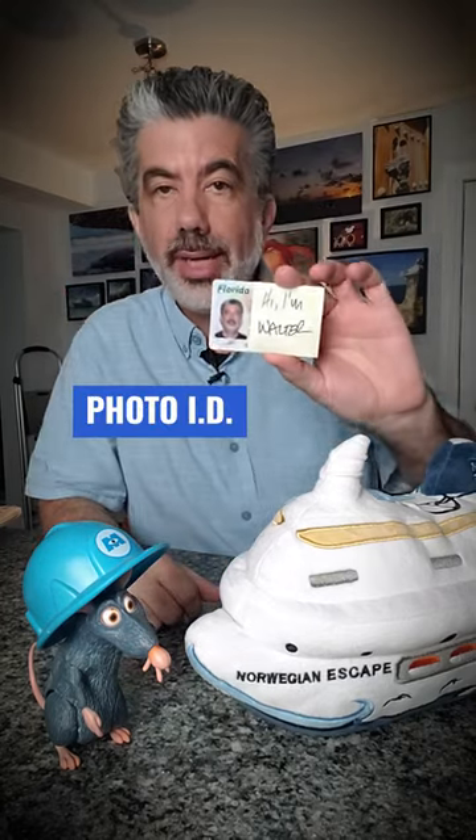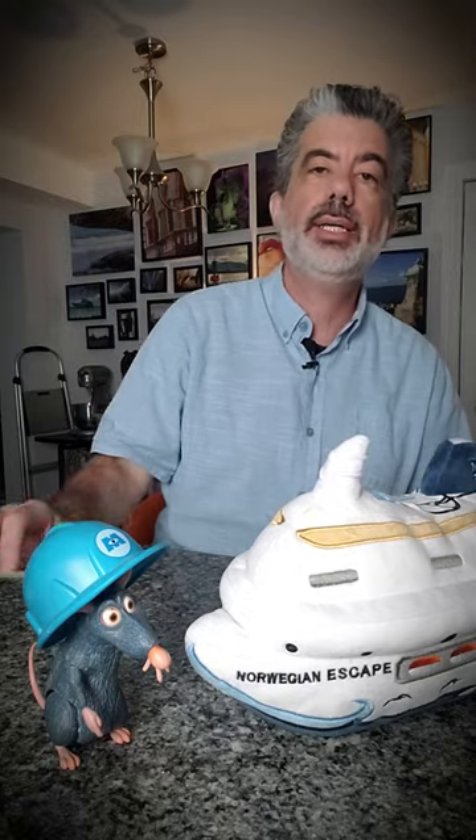Hey folks, I'm Walter. Here's five things you should pack for your next cruise. Your photo ID — very important to have a photo ID on the ship.